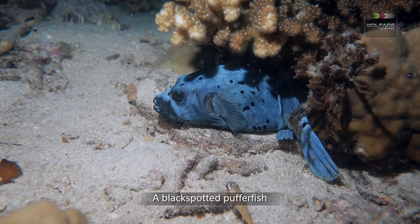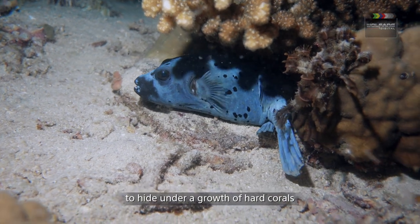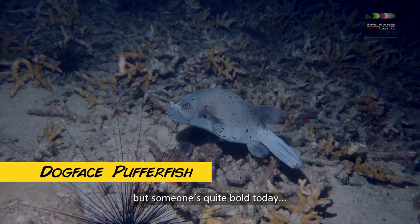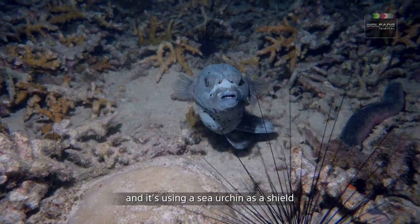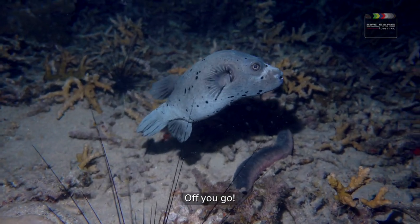A black-spotted pufferfish makes a half-hearted attempt to hide under a growth of hard corals. Pufferfish are typically timid and shy, but someone's quite bold today. This one is daring me to come closer, and it's using a sea urchin as a shield. I wasn't born yesterday to fall for that — off you go.